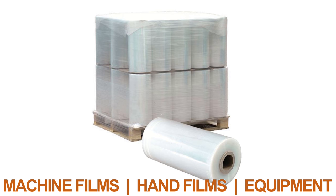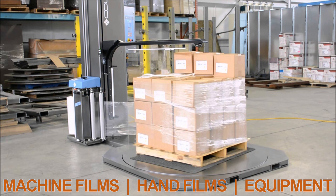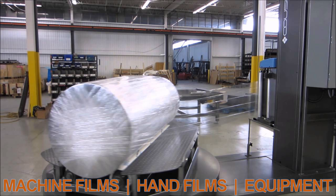Our pricing on pallet quantity stretch film is among the best in the market. Is your equipment outdated? Is your business just booming and you need to expand? We have the best equipment solutions available. We can design high-quality, tailor-made equipment to keep up with your business and manufacturing needs.